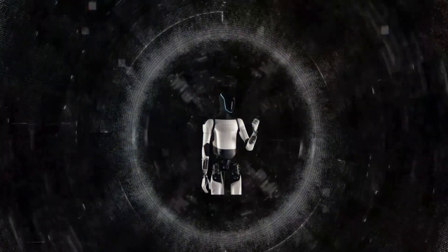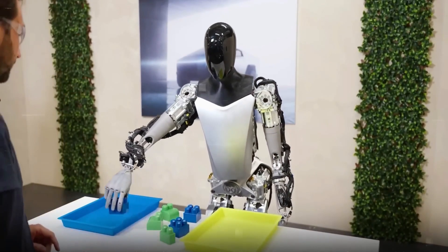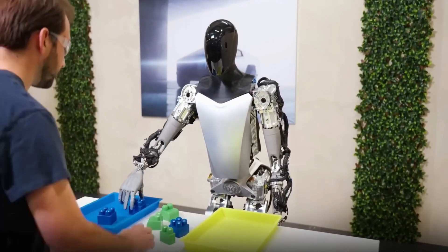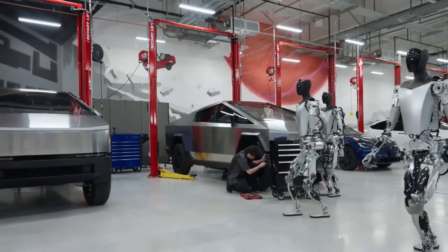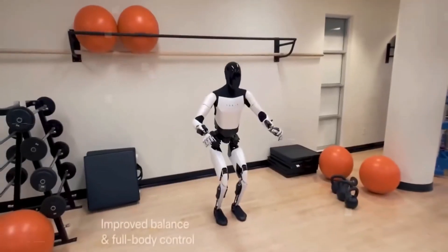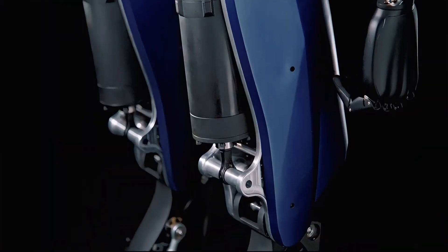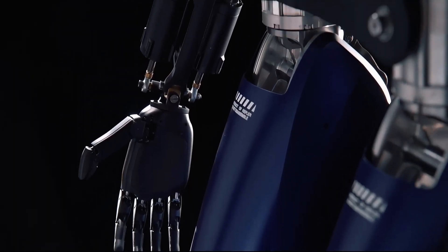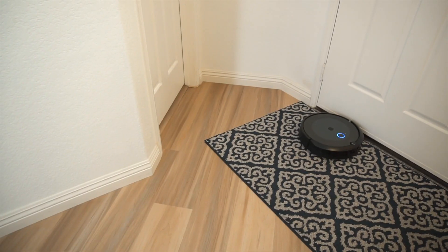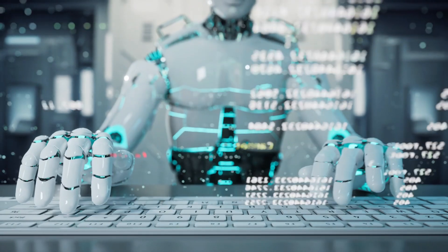Tesla's Optimus robot is a multipurpose homemaker, capable of performing tasks such as folding a shirt in 30 seconds and storing clothes in the closet. It can operate continuously throughout the day without rest or breaks, thanks to its 52-volt 2.3-kilowatt battery pack. The Gen 2 version, now 138 pounds, may not require upgrading the battery due to its reduced weight. The Optimus can carry objects weighing up to 45 pounds and, with 11 degrees of freedom, can handle cleaning tools, autonomously control vacuum cleaners, and prepare sandwiches.